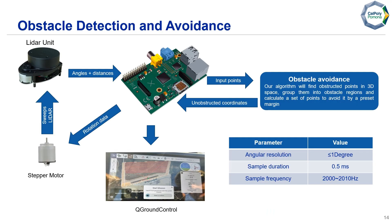This diagram gives a step-by-step process of how the obstacle avoidance system works. The Raspberry Pi commands the stepper motor to spin at a set rate for the LiDAR to sweep the aircraft's surroundings. The LiDAR scans and detects potential obstacles at an angular resolution of less than 1 degree and a frequency of about 2,000 Hz. The data is then sent to the Raspberry Pi so coordinates of potential obstructions can be calculated and uploaded to QGroundControl.